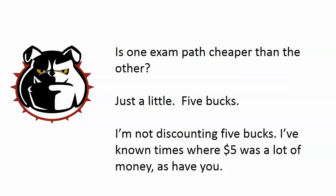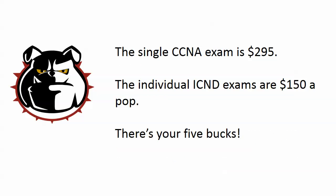Is one path cheaper than the other? Yeah, by about five dollars — and I'm not discounting five dollars. The single CCNA exam is $295, while the individual ICND exams are $150 each, so that's $300 for the two-exam path.